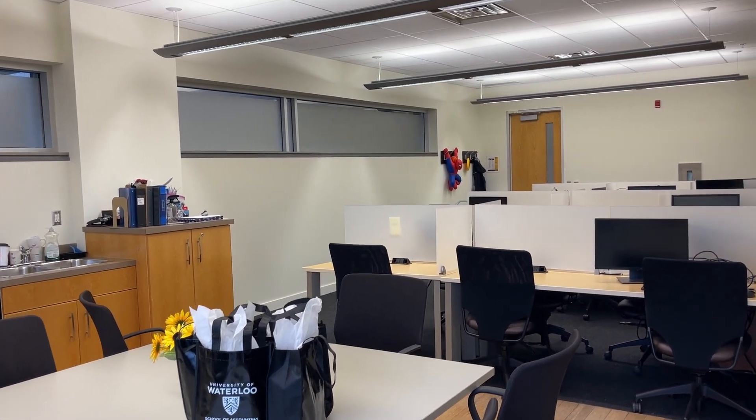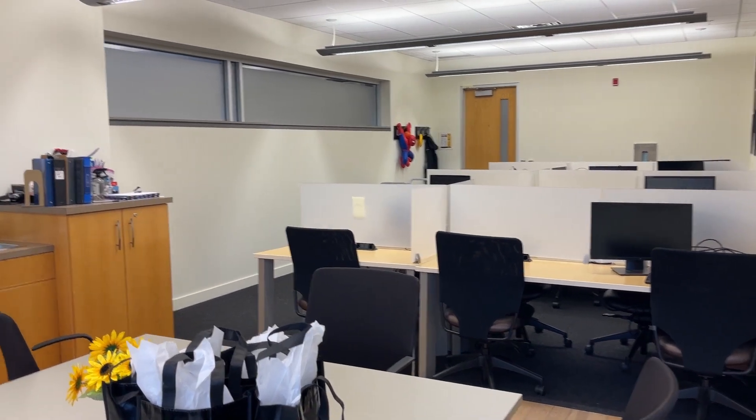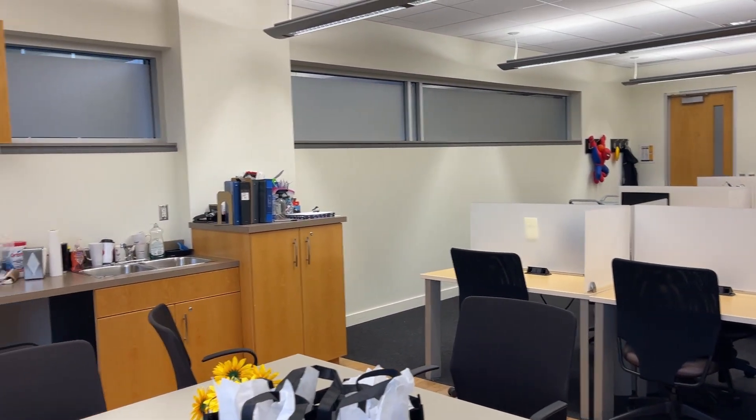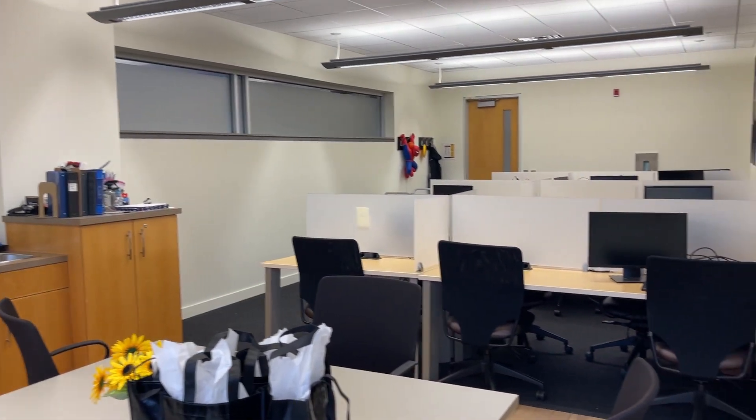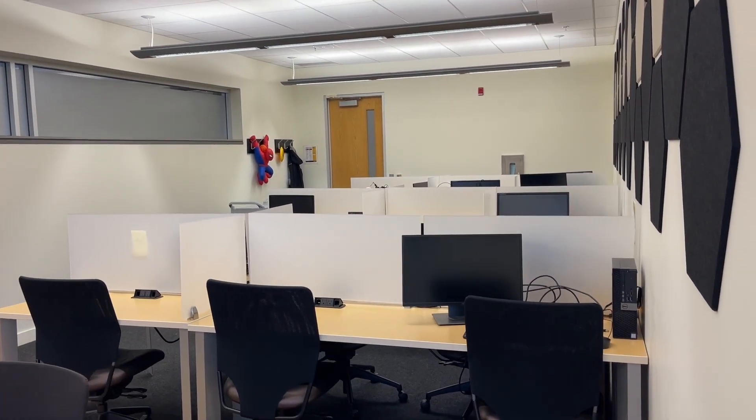Overall I am super hyped about this new space. They mentioned that there was actually space in the budget for new monitors for everyone, potentially noise-canceling headphones, and maybe some things like fake plants and a coffee machine — just to kind of spruce the place up. I think it's going to have a really positive effect on all the PhD students.